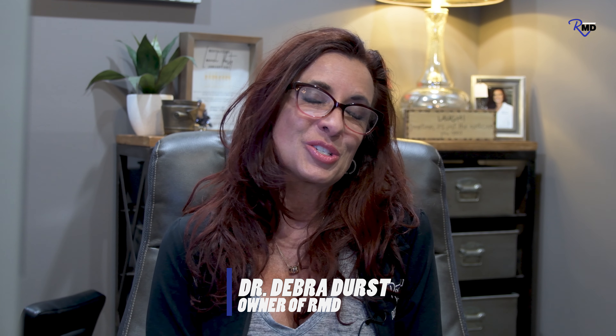Hello, everyone. It's Dr. Durst with RevitalizeMD. And we're going to talk about the PDO face thread lift today.